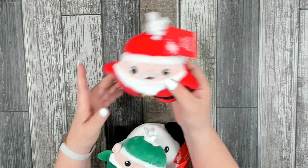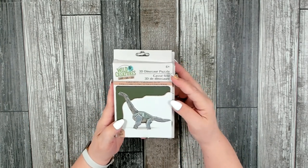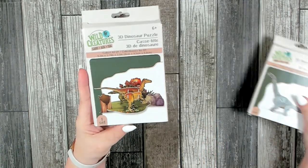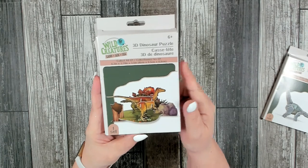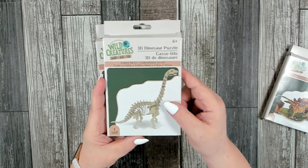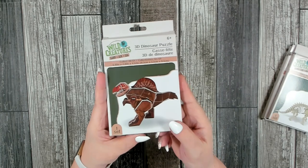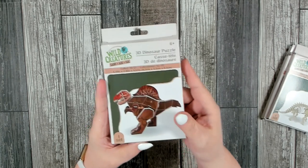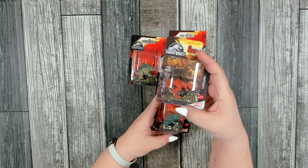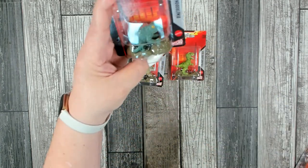I thought these would be a good gift for boys — these are 3D dinosaur puzzles. I found four different ones and you get one set in each box, for ages six and up. Something they can learn to put together, and what little boy doesn't like dinosaurs! I also picked up some Jurassic World little dinosaur figures — I found four different ones and did pick up one of each.